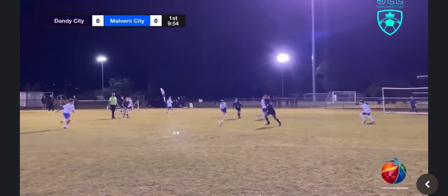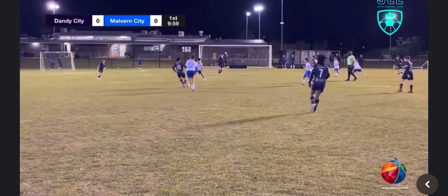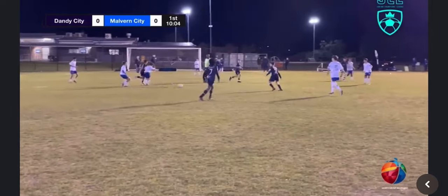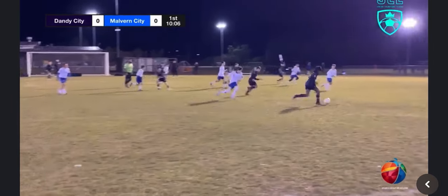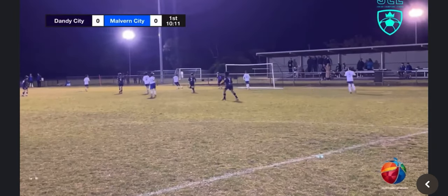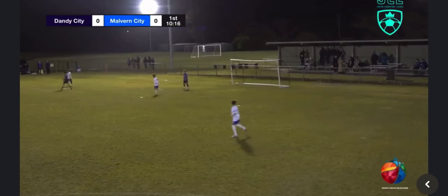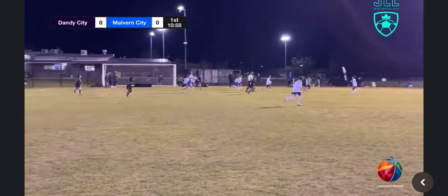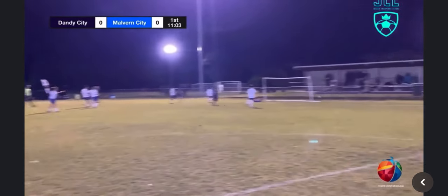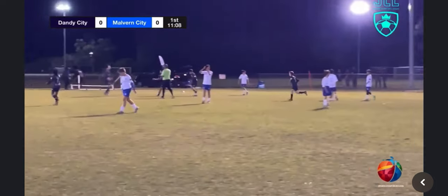Dandy City have it — shot blocked — and Dandy City are happy to play around the back again. Just over 10 minutes of play here in this first half. It's a shot by Saheed, saved by the goalkeeper. They win it back again — Saheed has it, Saheed's through, Saheed scores! And Dandy City are 1-0 up in this contest.